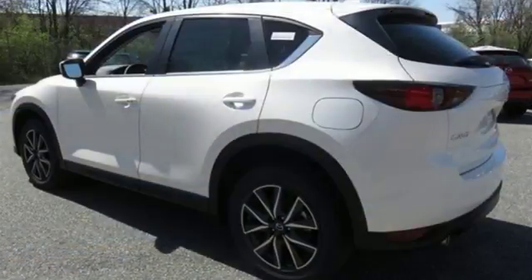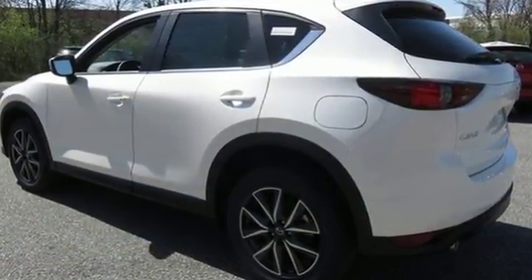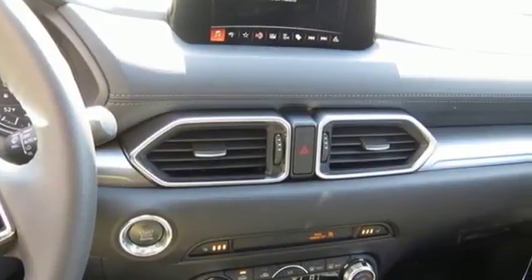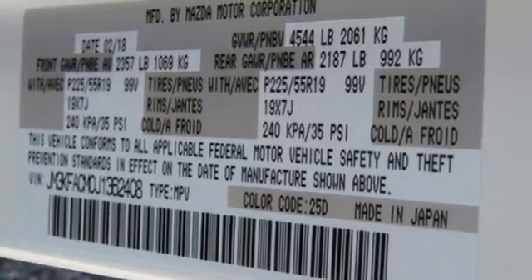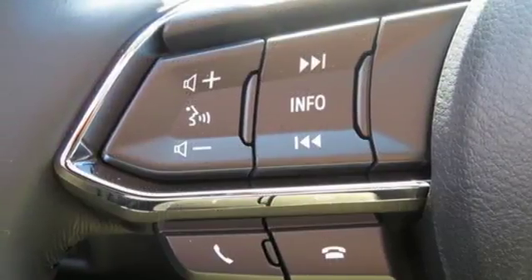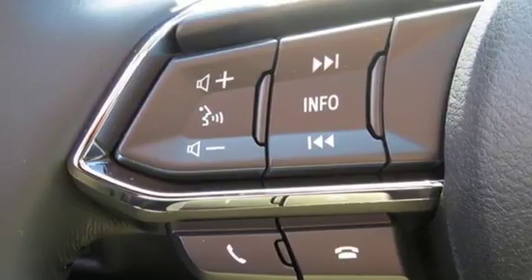The cabin is built for both enjoyment and rejuvenation, with Mazda Connect infotainment system, touchscreen display, and Bluetooth. The rear-view camera, smart city brake support, and 2.5-liter Skyactiv-G engine offer convenience, safety, and efficiency. This CX-5 elevates your drive in every way.